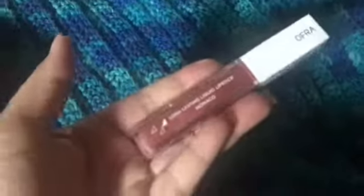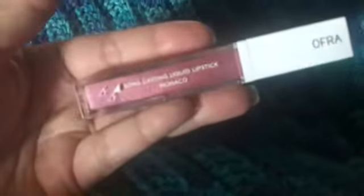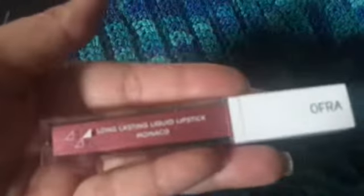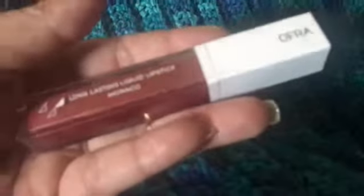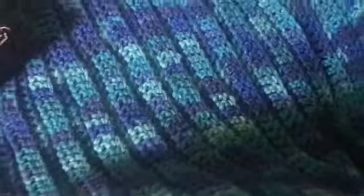The next item is an OFRA Cosmetics long-lasting liquid lipstick in Monaco. I'm not into liquid lipstick, so this is going to go into my giveaway box so somebody else can enjoy it. I'm not going to open it or swatch it. I've gone through this phase already where I don't really want liquid lipsticks — I'm not a fan of them. I have a few in my collection but those are the exceptions to the rule.